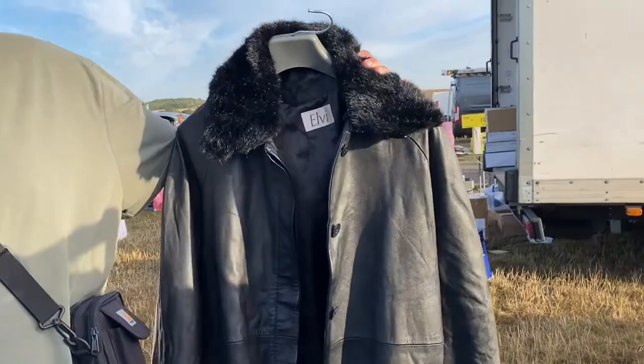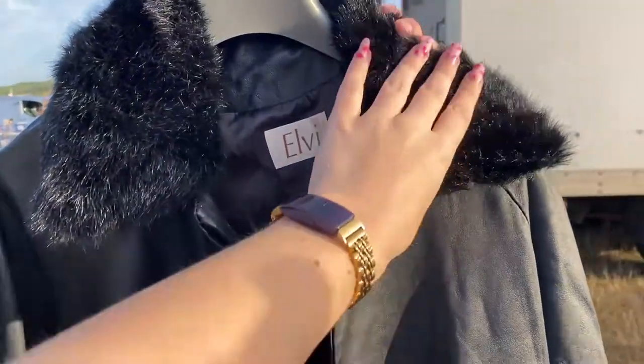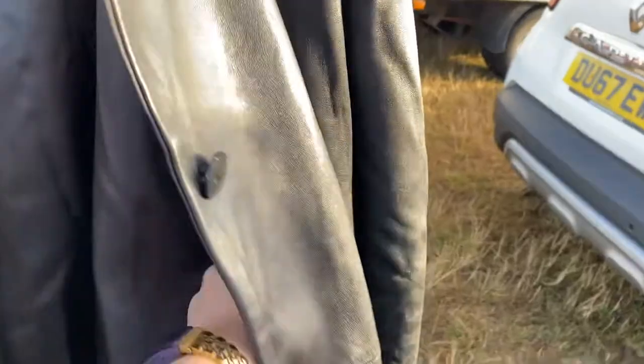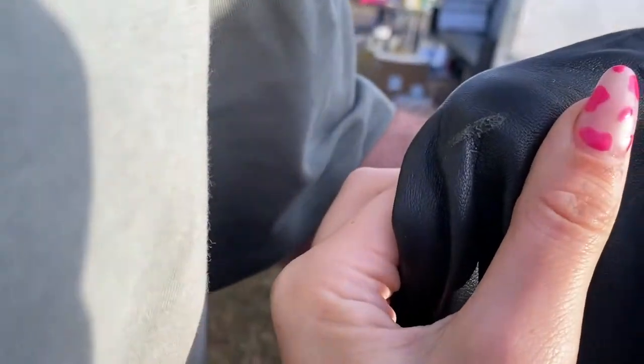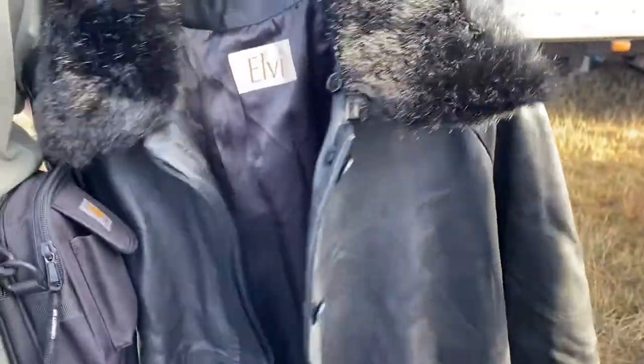So I found this leather jacket — I'm filming on my phone because I didn't want to get the camera out. It's a fur-trim jacket, brand called Elvi. Is it leather? Yeah, 100% leather. I really like it. It's in quite good condition — just got a little thing on the shoulder but apart from that it's not too bad.